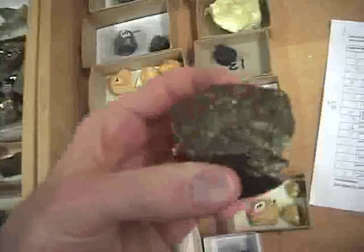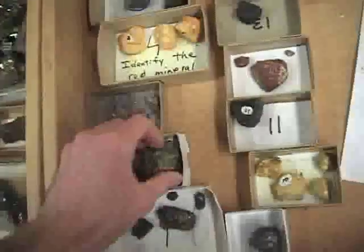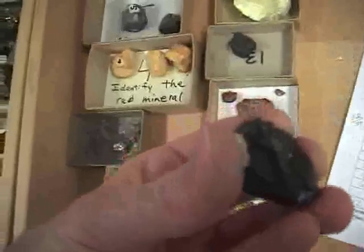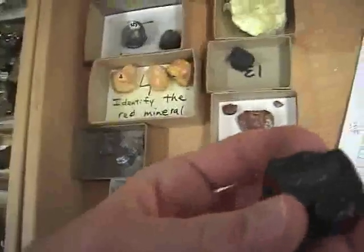And chalcopyrite. Here's some bornite — notice it's got that blue sheen on it. It's copper iron sulfide. So definitely a blue sheen on it — that's bornite.